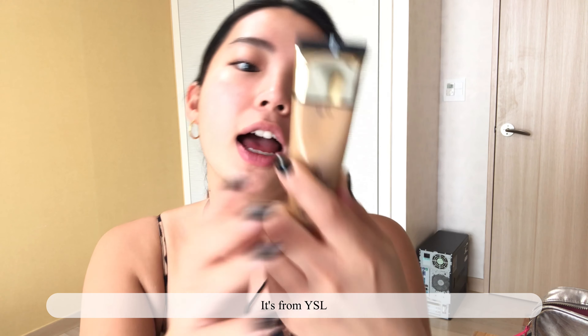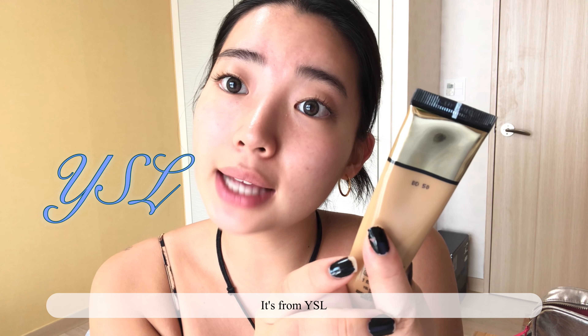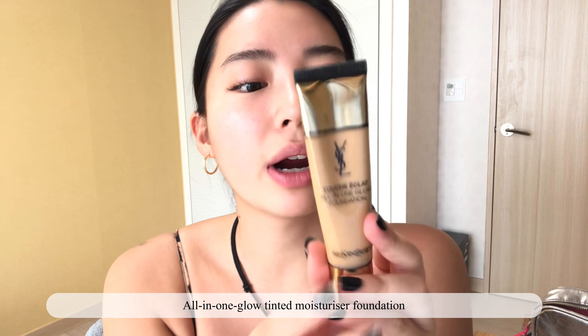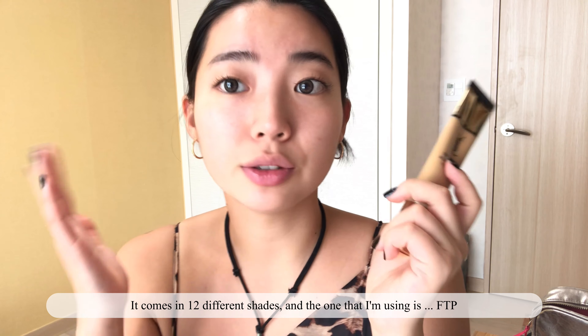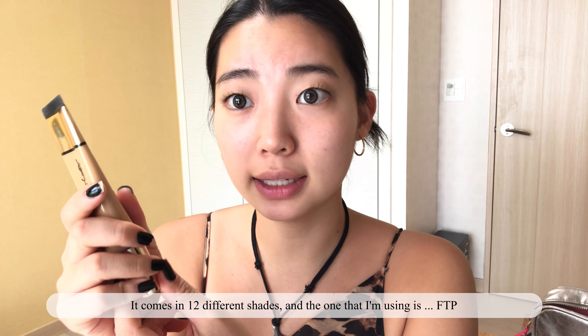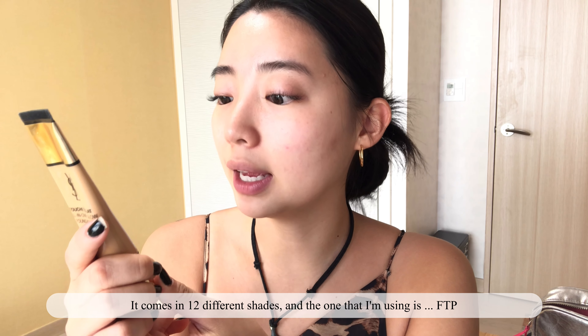So I've been looking for something to make a natural summer look, and I found it. It's from YSL — Yes For Sexual Lust — all-in-one glow tinted moisturizer foundation. It comes in 12 different shades, and the one I'm using is FTP.